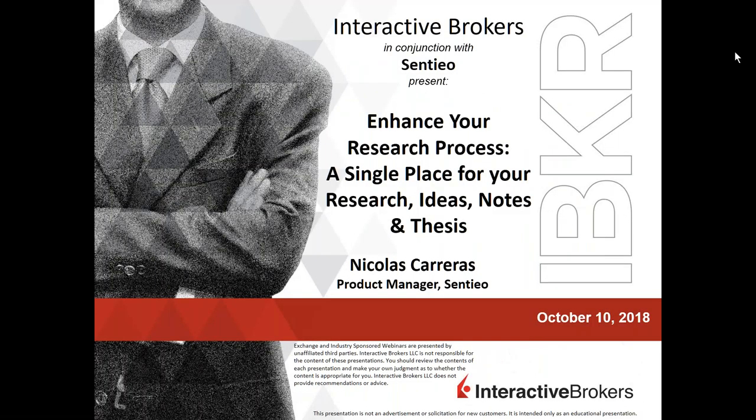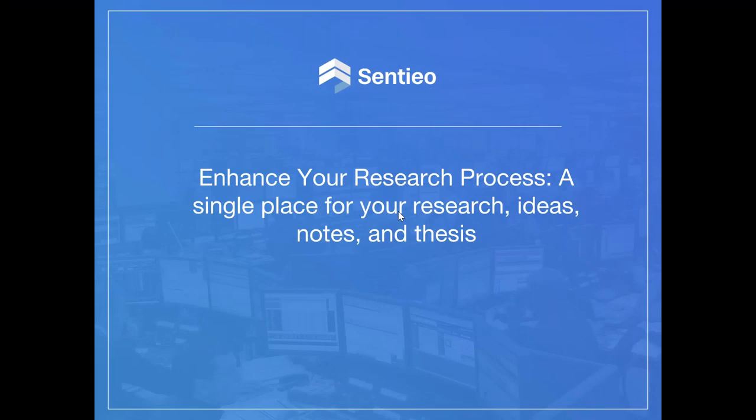Hello everyone, Cynthia Tomein here with Interactive Brokers. Thank you for joining us for today's webinar being brought to you by Centio. I'm very pleased to have Nicholas Carreras, a product manager for Centio, here to deliver today's presentation. Without any further delay, I'm going to welcome Nick and make him the presenter. Nick, if you can share your screen, let's go ahead and get underway. Thanks for joining us, Nick.